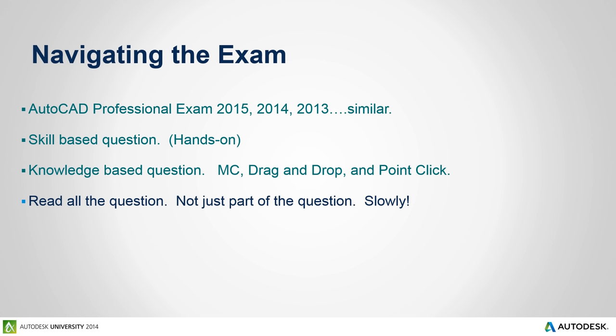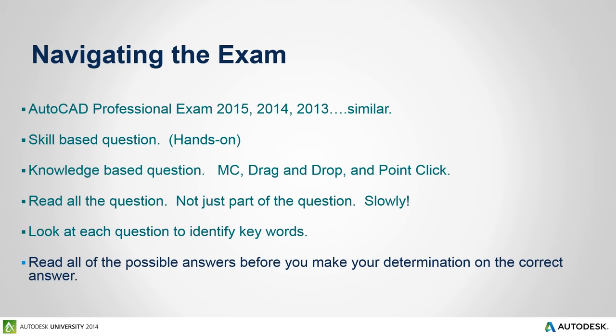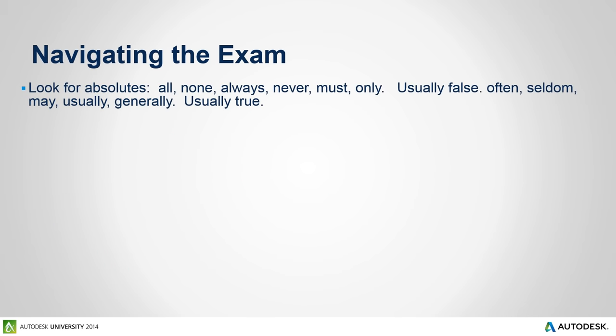A key strategy is to read all of the question — don't just read part of it, and read it slowly. I cannot tell you how many times people have come up to me after the exam complaining they missed a question, and we realized they didn't read the whole question. You want to look at each question to identify key words that help you answer it, and read all the possible answers before making your determination. Look for absolutes in the question — words like 'all,' 'none,' 'always,' or 'never' are usually false. Words like 'often,' 'seldom,' 'may,' or 'generally' are usually true.